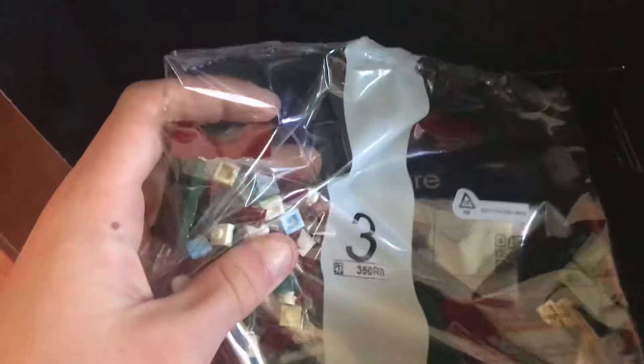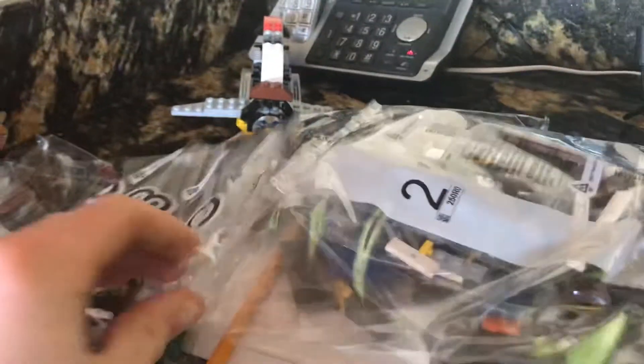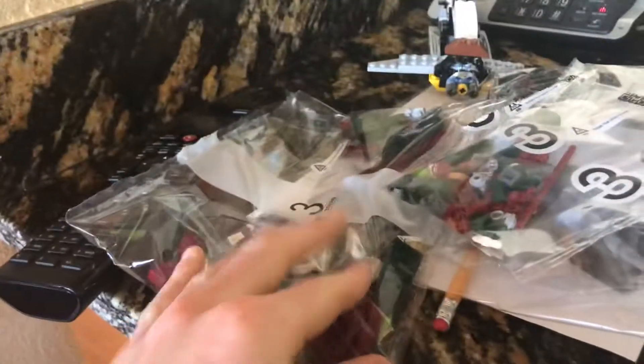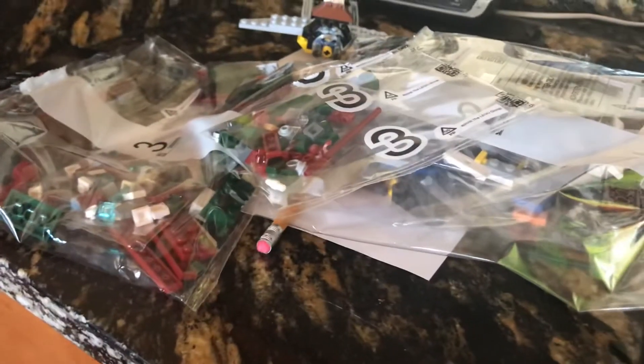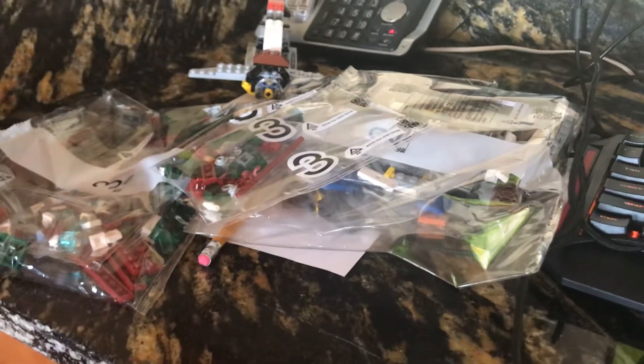Inside we also have bag number two. Then we have bag number three. And then we have bag number three. So in total, in this Lego set, there's four bags: bag number one, bag number two, bag number three, and bag number three. A total of four bags. Amazing. Don't ask me why there's two number three bags — that's just the way Lego made it. And clearly, Lego is right. They clearly also don't know how to count and forgot that four existed.